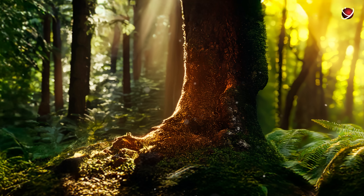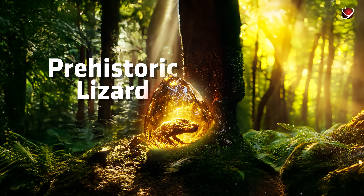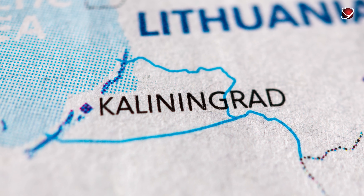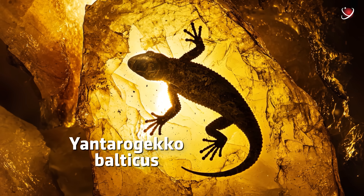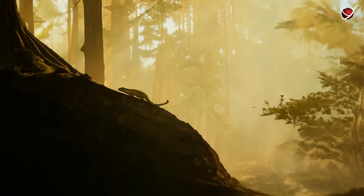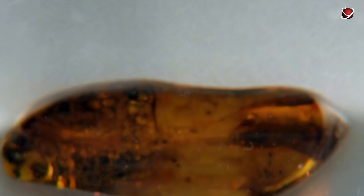Let's start with an incredible discovery: an exceptionally well-preserved fossil. It's a tiny prehistoric lizard found in Kaliningrad, Russia. This species was previously unknown to science. Researchers named it Yontaro Gecko Balticus, after the Baltic amber that encased it. The lizard became trapped in amber during the Eocene epoch, approximately 54 to 34 million years ago. The gecko's front half, including part of a limb and the toe pads, is perfectly preserved, while the torso and tail are completely missing.